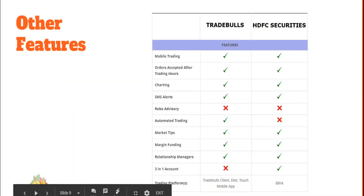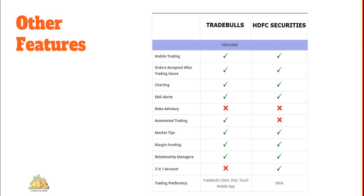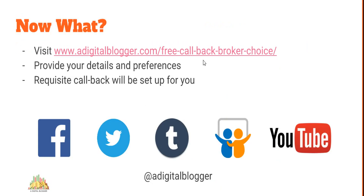That concludes the comparison between these two full-service stock brokers. We've covered company background, pricing, brokerage, research, customer service, and trading platforms. Based on your specific needs, you can make the right choice. If you want help finding the broker that exactly matches your requirements, you can check out the free callback broker choice service on digitalblogger.com — fill in your details and preferences and we'll arrange a callback for you, absolutely free.